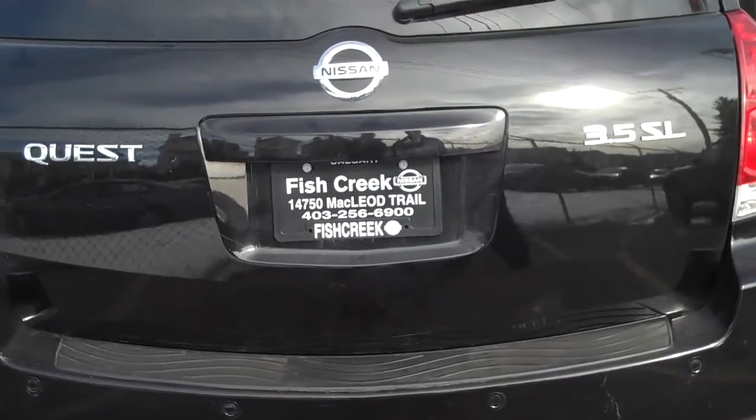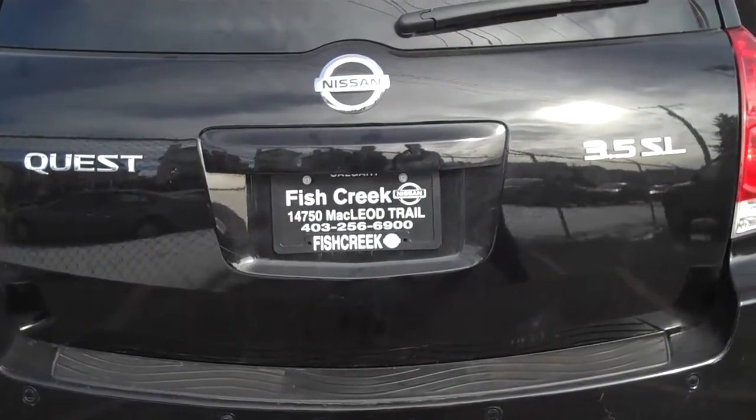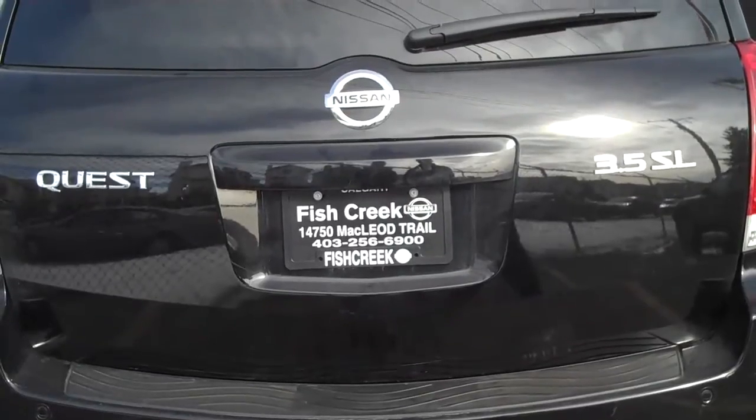Thanks again for joining us at Fish Creek Nissan. Today we're looking at the 2005 Nissan Quest 3.5 SL Edition.